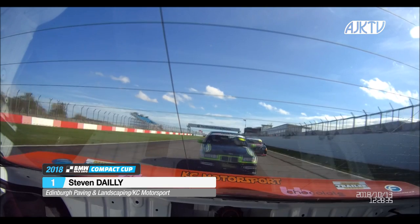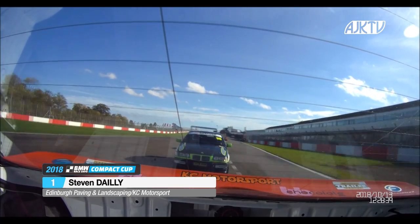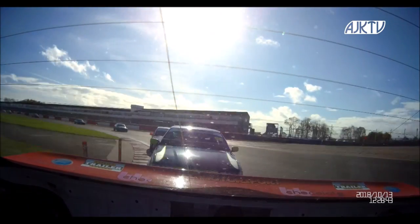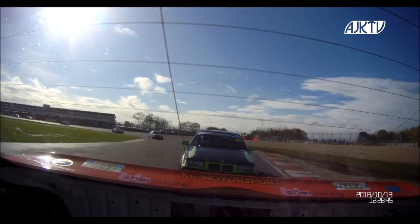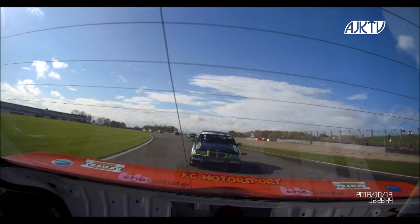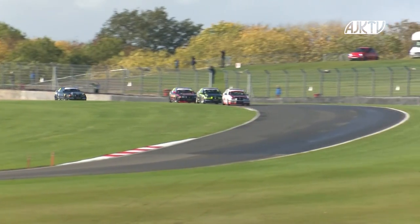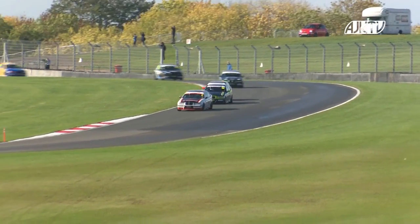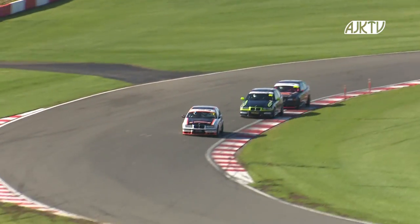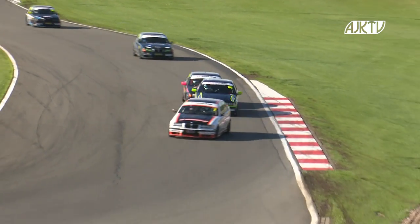He leads the race here at the penultimate round of the championship, down the hill towards Redgate. Ben Huntley is right behind him, looking for his first ever victory in the championship — he's twice been on the podium this year but has not yet been able to take that elusive first victory. This could be one of his best opportunities. He's right with Daley as they go down the hill, Ian Jones behind. You can see it's quite damp offline — we had some overnight and morning rain here at Donington Park, and qualified in fairly damp conditions. The track is now pretty much dry.